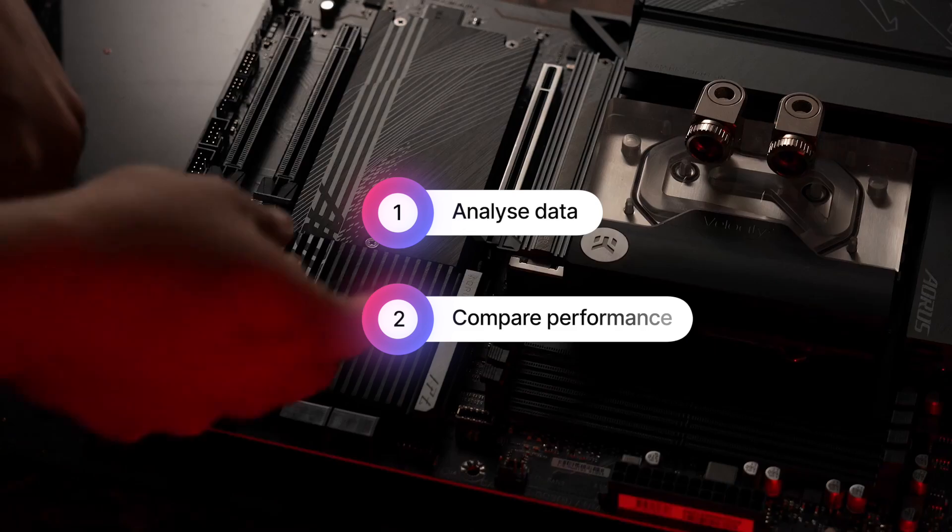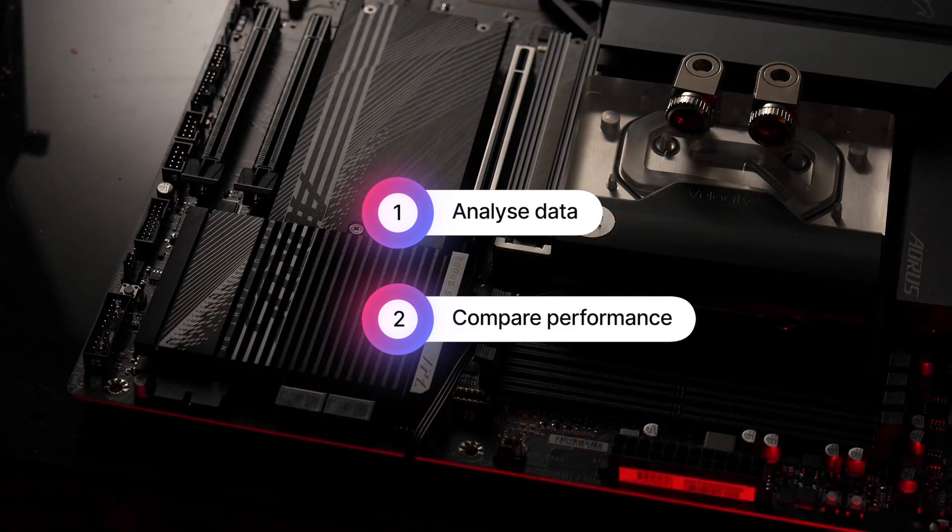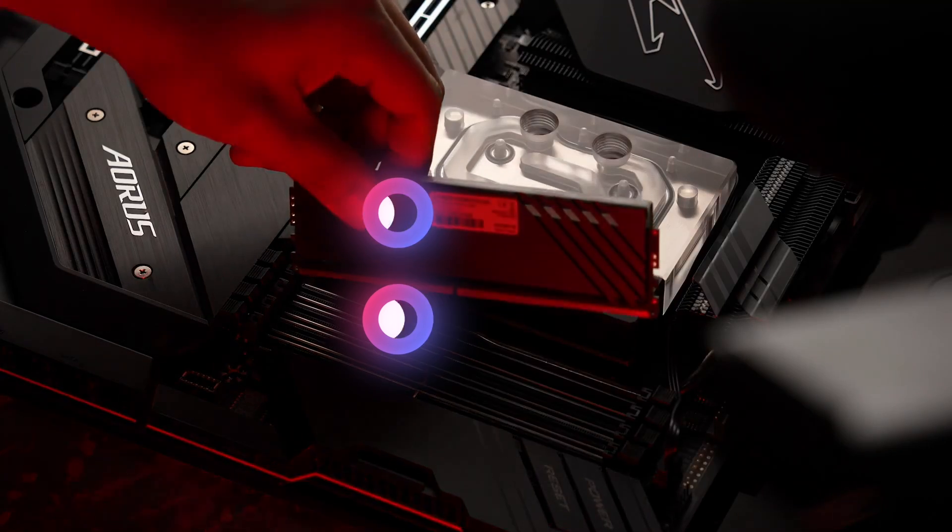Then we'll create a comparative chart aligning the performance projections provided by each company against the current generations, to evaluate and compare them side by side.